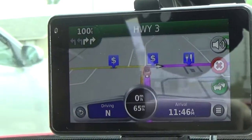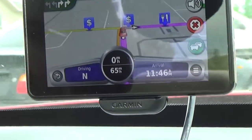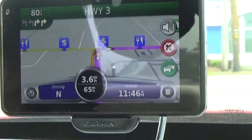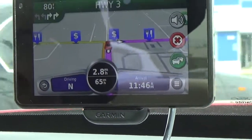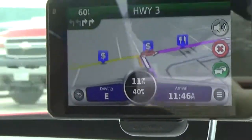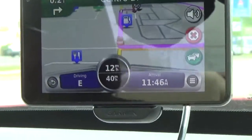The speed limits update automatically as you transition from a highway exit to a more residential street. As you can see, we were still on the exit ramp at 65 mph, and now that we're on a main street it drops down to 40.